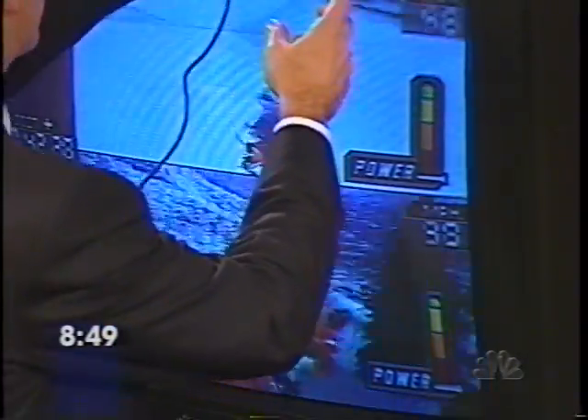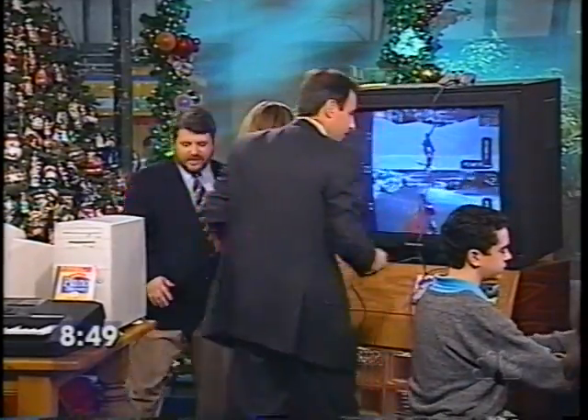Kendo 64. Why don't we move over here to our next section. This is the Home Arcade. Thank you, Kate.